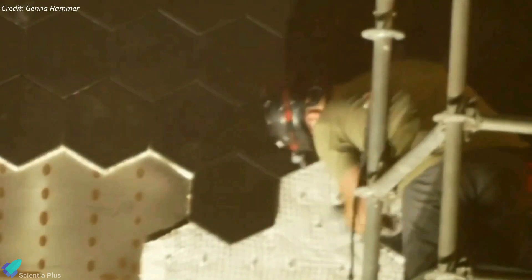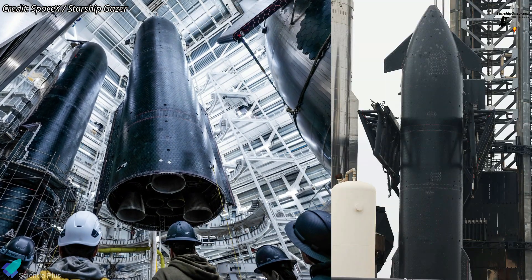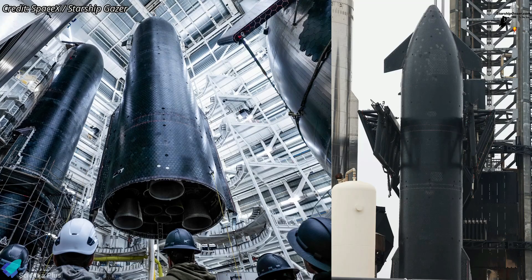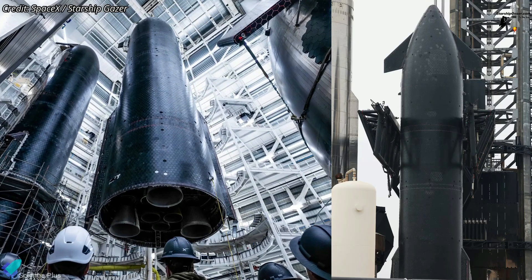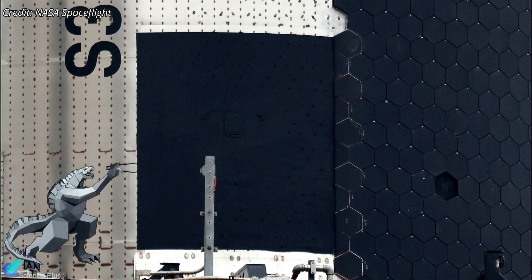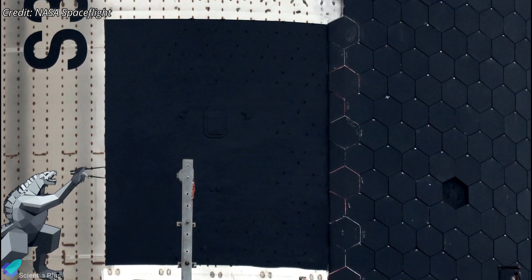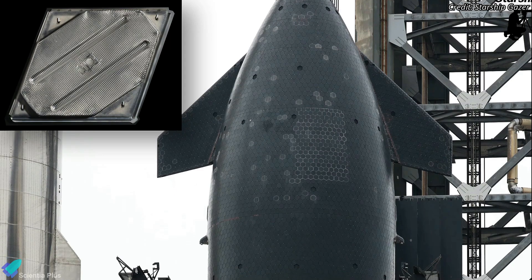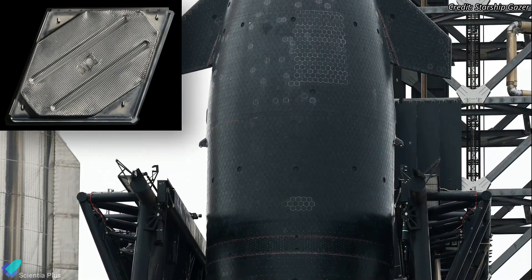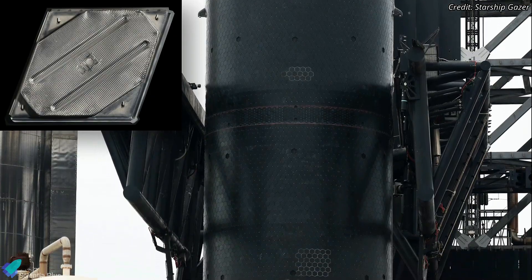Ship 33 is equipped with the latest generation of heat tiles, designed with a backup layer for added thermal protection. Interestingly, a significant number of tiles were deliberately removed from Ship 33 before the flight to stress-test its most vulnerable areas under re-entry conditions. Furthermore, modifications were made to the tile line to mitigate hotspots identified in previous test flights. Multiple metallic tile options are also being tested, including one with active cooling, to explore alternatives for thermal protection during re-entry.